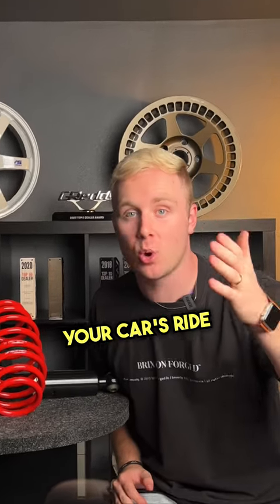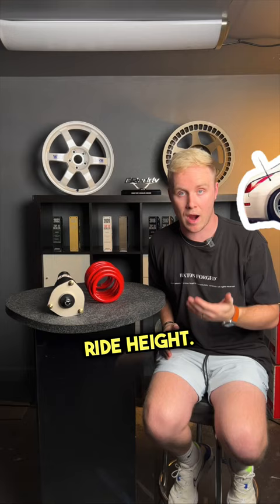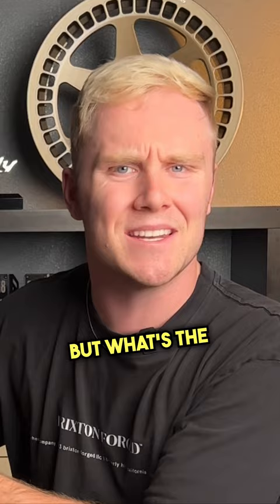Let's talk about how to make your car's ride height better. There are two things that you can do to have a great ride height: you can install lowering springs, or you can install coilovers. But what's the difference?